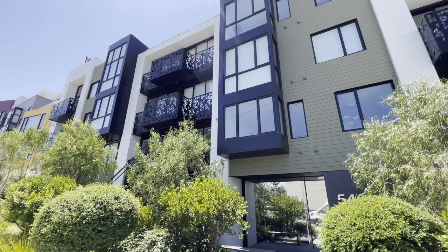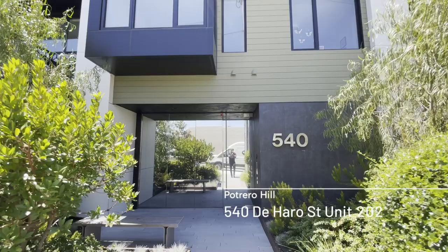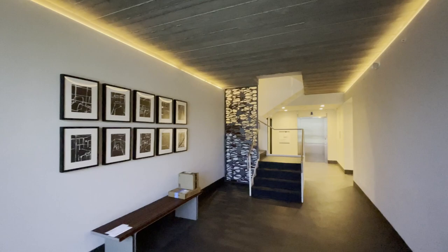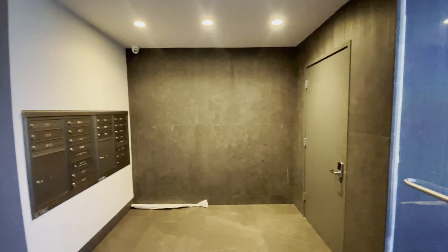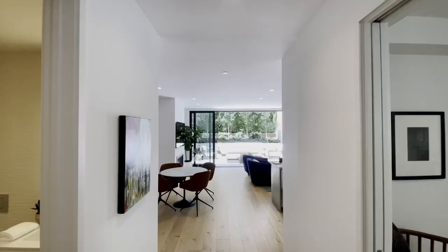Welcome back to the channel, and if this is your first time here, thank you for joining us. We are on Harrow Street in Patrol Hill, and I'm taking you inside to see a mid-rise luxury condo. This is a boutique luxury building built in 2020 by Sternberg Benjamin Architects — there are only 16 units. Take a look at the items covered by the HOA and the cost of those monthly HOA fees, which cover a decent amount of items for you.